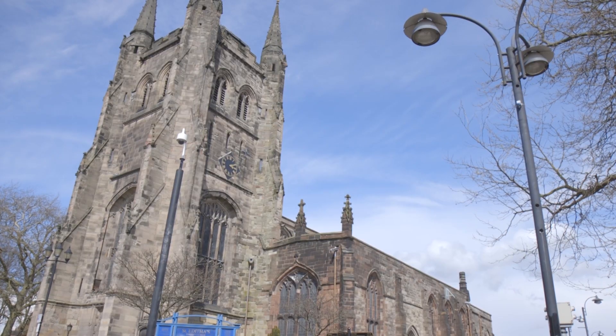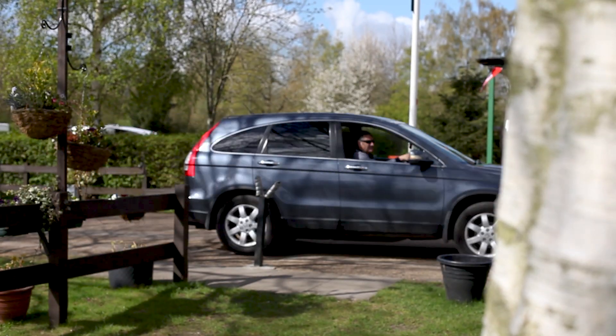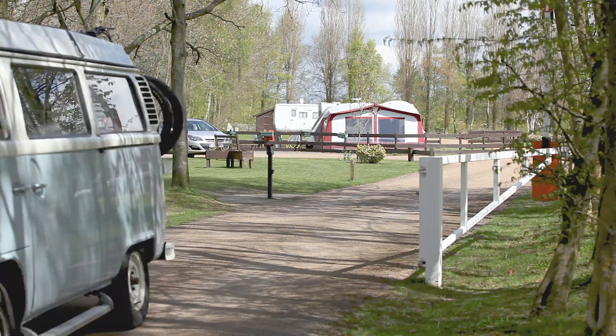In Tamworth, you will also find a snow dome, which is ideal for rainy days. Whether you're looking for a fun family holiday or a peaceful retreat, there is plenty for you here at Kingsbury Waterpark Camping and Caravanning Club Site.